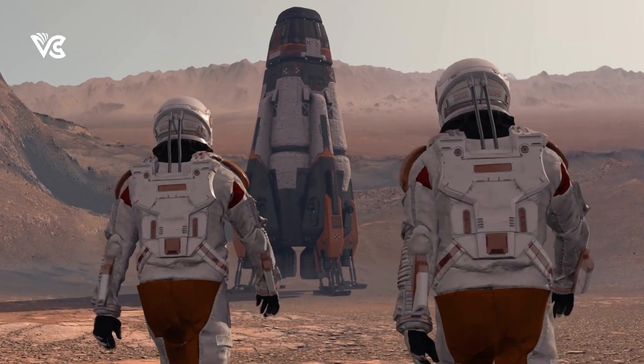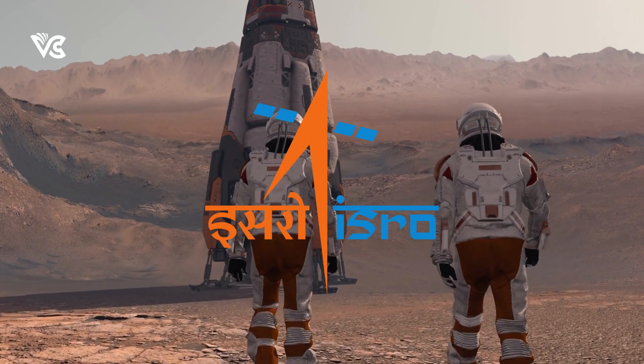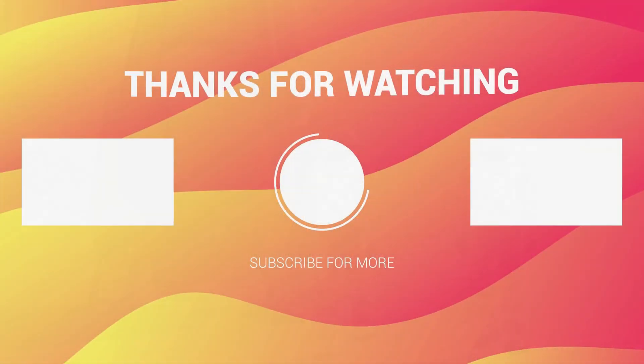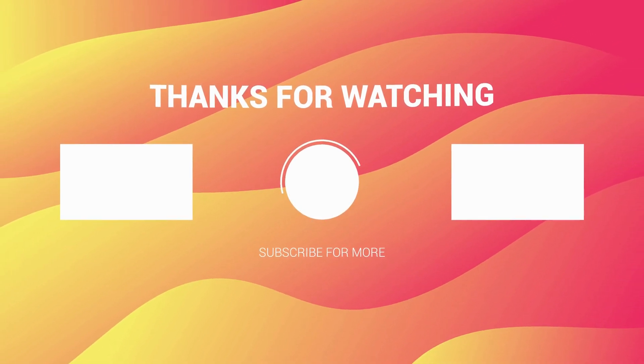As these successful tests pave the way for the Gaganyaan mission, we witness the incredible progress of India's space exploration journey. Click here to know why we cannot see the Chandrayaan-3 landing from Earth.